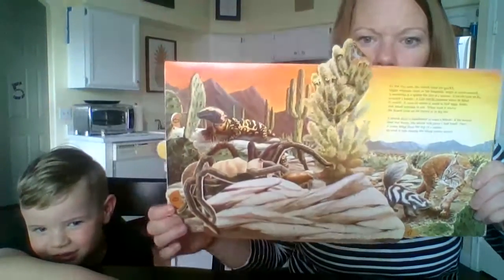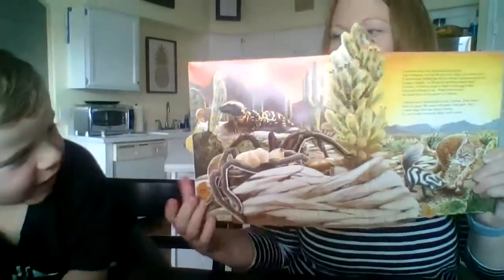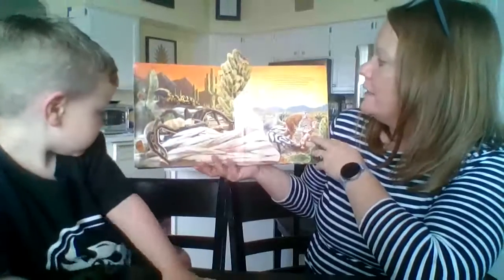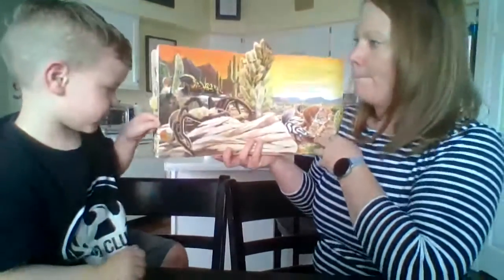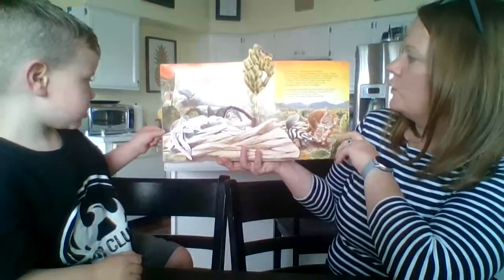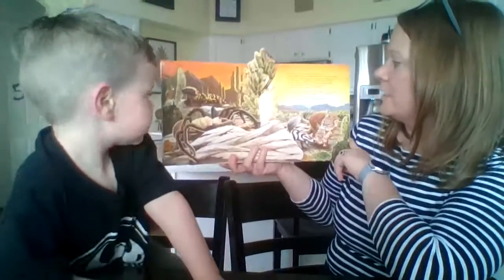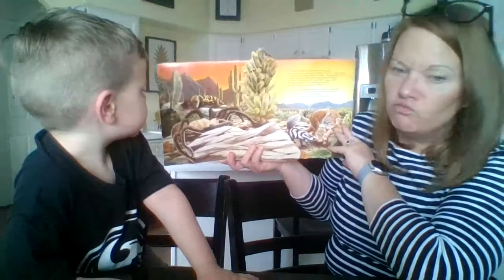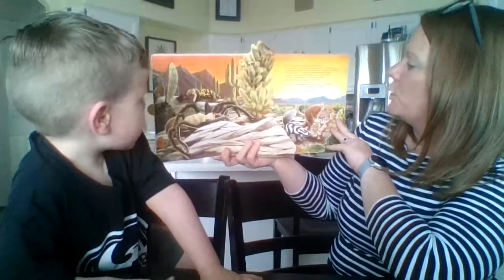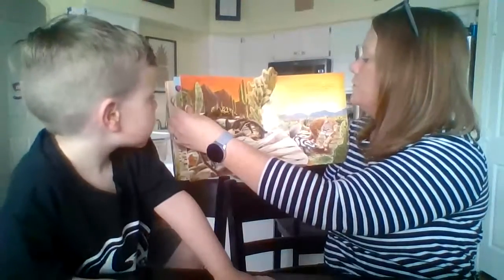This is the page Ronan doesn't like — he doesn't want to get scared of the gigantic tarantula. As the sun sets, look at that beautiful sunset! The desert cools off quickly. Night animals such as the tarantula begin to move around. The tarantula is a spider the size of a mouse — it crawls over rocks to catch a beetle. A gila monster turns its head to watch. It uses its sense of smell to find eggs, birds, and small insects to eat.